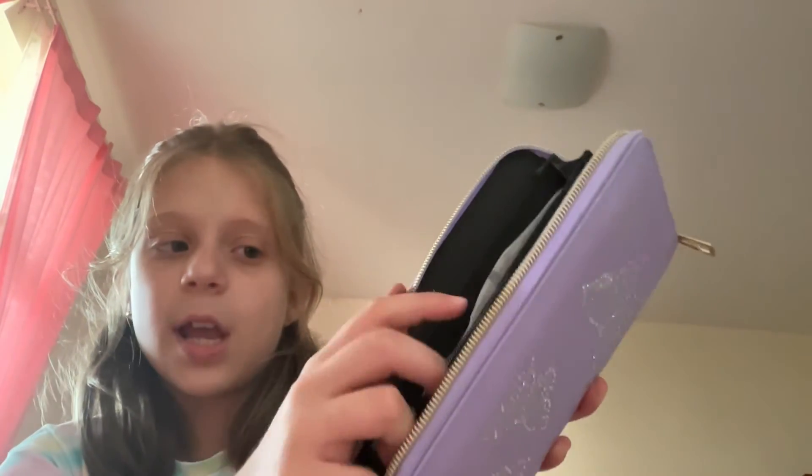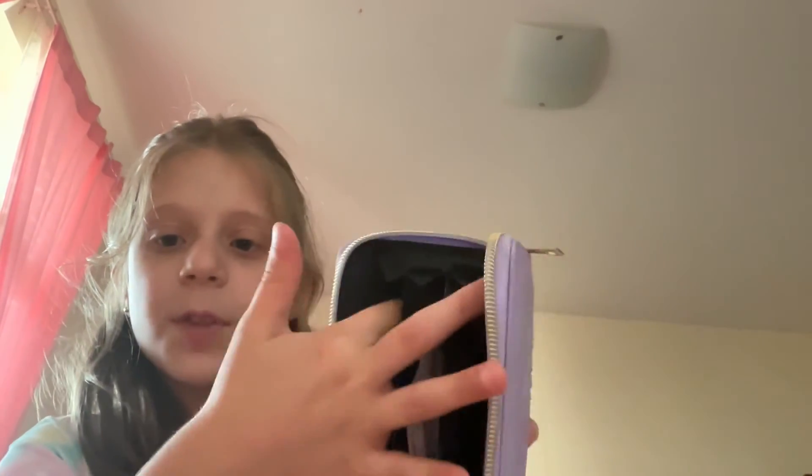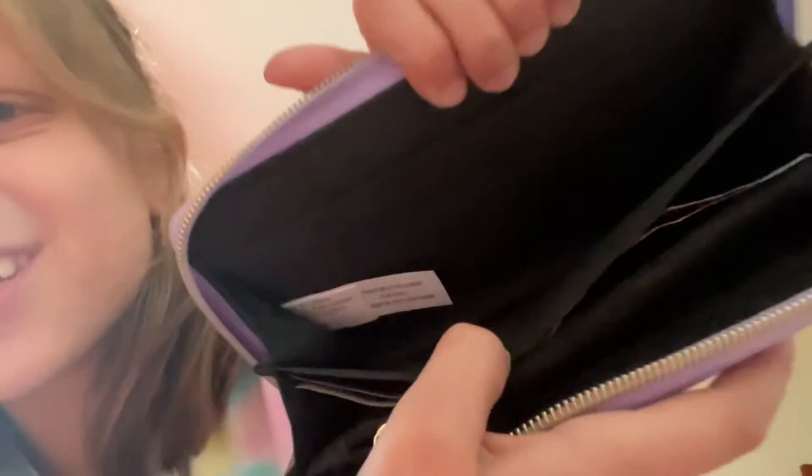Inside, it's like an actual wallet — I put all my dirhams and coins in here, and I can put all my cards inside too. There are pockets on this side and another side for pockets and stuff.